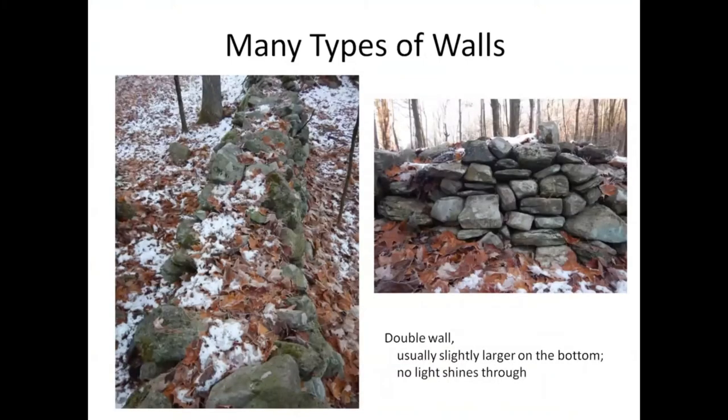The double wall is more substantial. I'm not going to get into the different uses of different kinds of walls at this point — maybe another time. But these are made basically with two rows on either side and sometimes filling them in. You can see here that you cannot see light through there because there's another layer of rock on the other side.